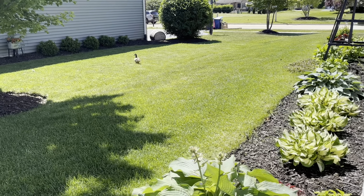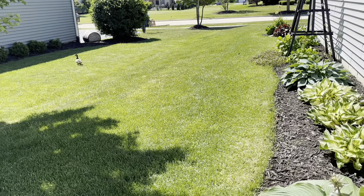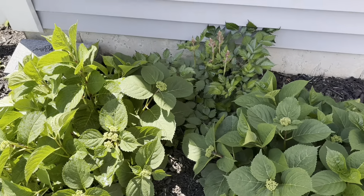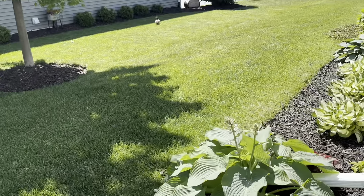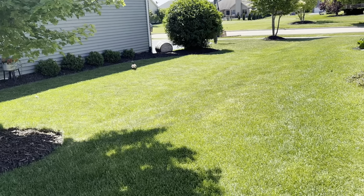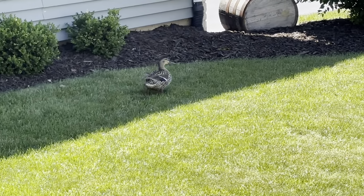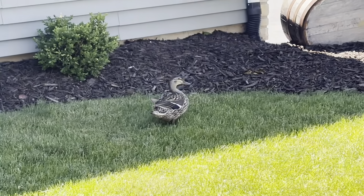That duck over there just scared the daylights out of me. He was resting over here. I was just watering my hydrangeas, my astilbe, and he came busting out of there. I don't know if he's a mama duck, but he's lost. He's in my neighbor's yard and I'm just following him. Is he wanting to lay eggs? What's going on?